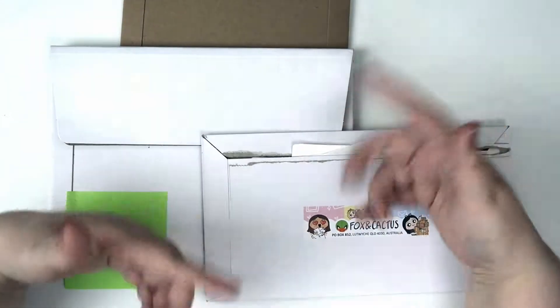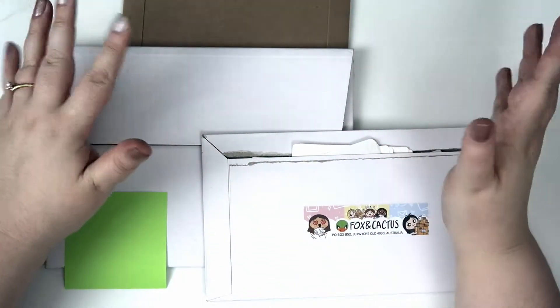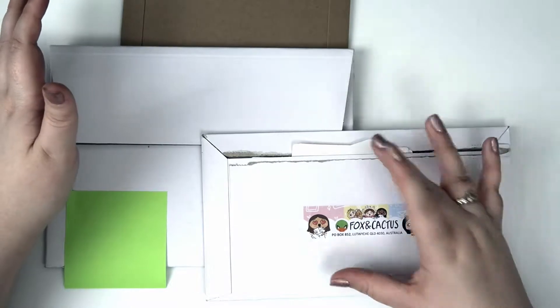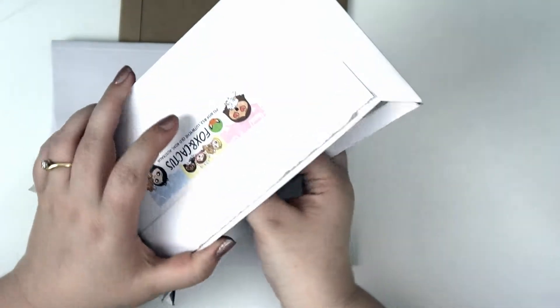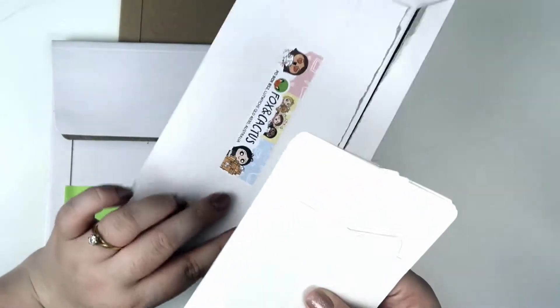I almost wasn't going to film this because I had stuff come in and I just wanted to use it, but I thought I'll wait. Then I kind of threw away some of the packaging. So I think in here I have three orders — it's a bit mental. But anyway, I'll start with what's in here. Oh, there's also some washi tape that I'm missing. If I find it, I'll put it into the next segment of the haul.